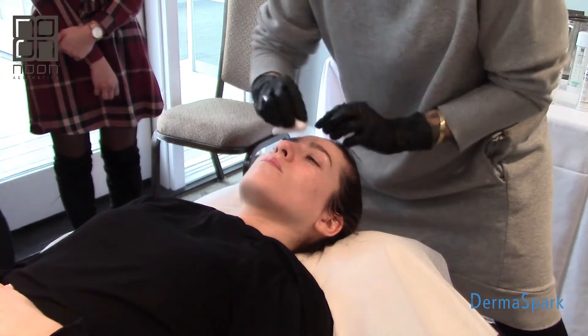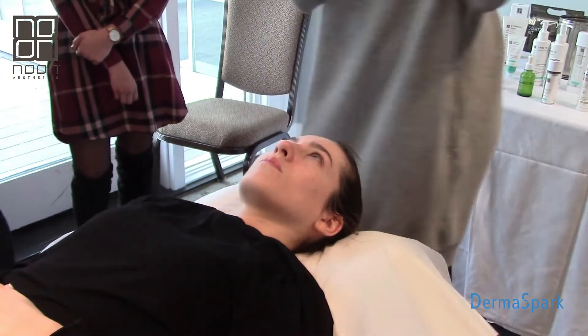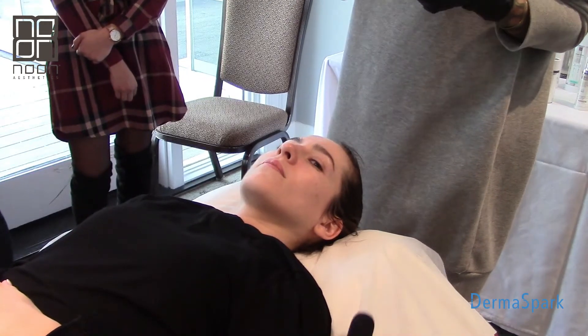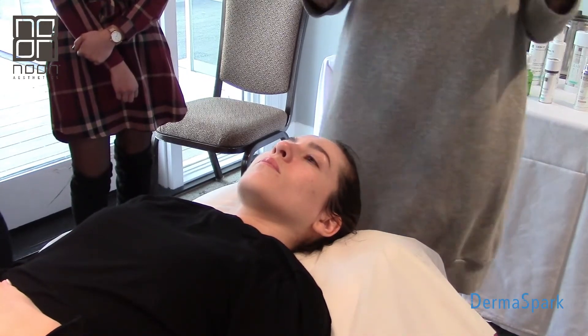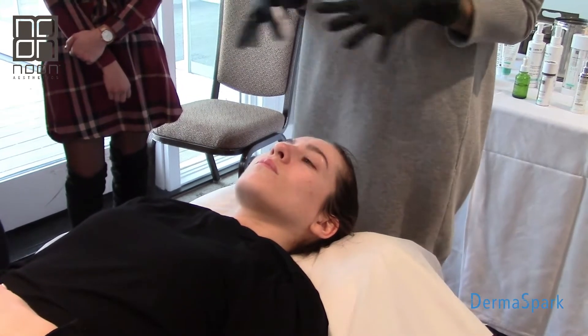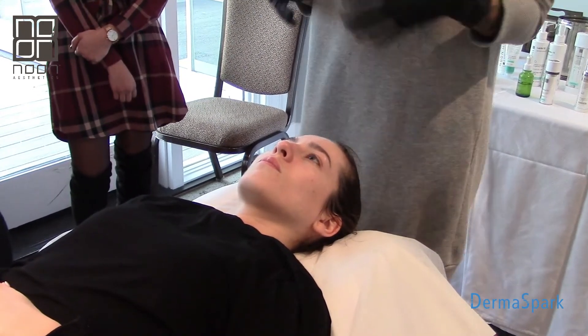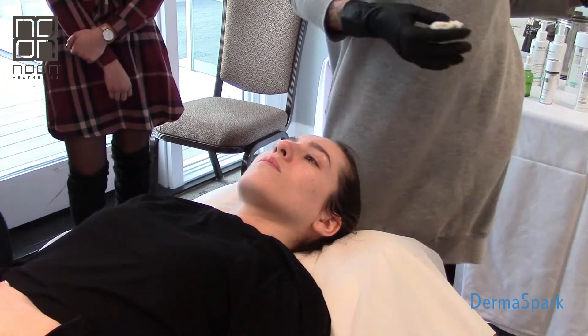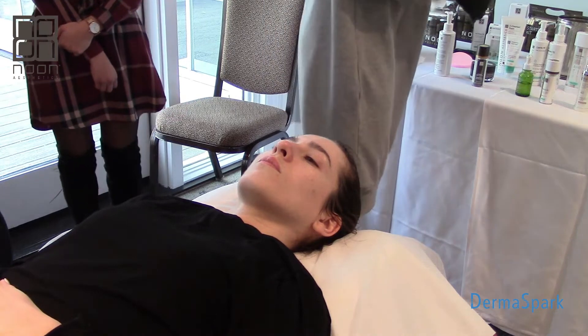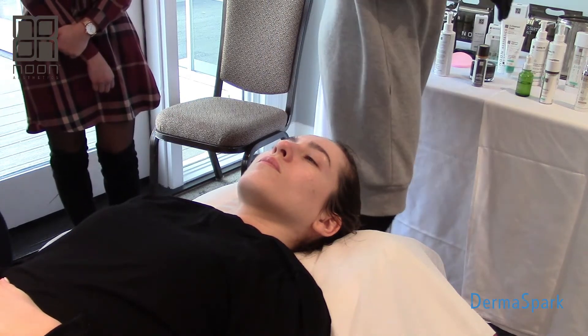This is also the true test of how good your cleansing is - when you pull it off and it's yellow, you know you need to work on that. She's nice and clean, getting all those oils off. You don't want to oversaturate your gauze so much that her skin is wet. You want just enough to degrease the skin without making the skin soggy, because that is going to impact how the peel works on the skin surface.